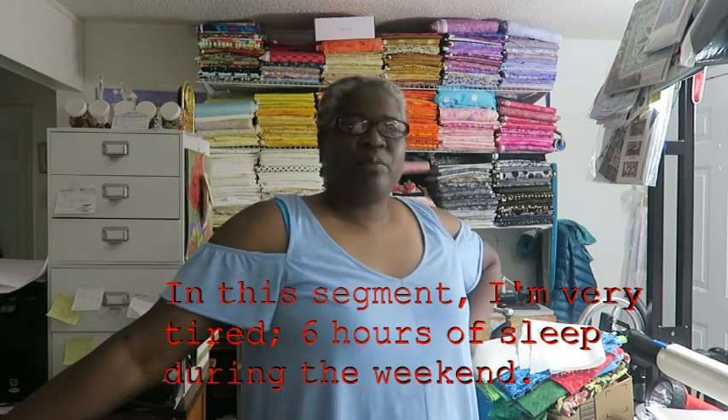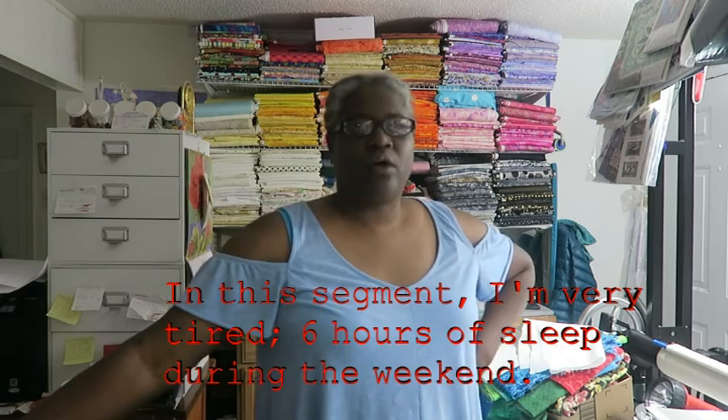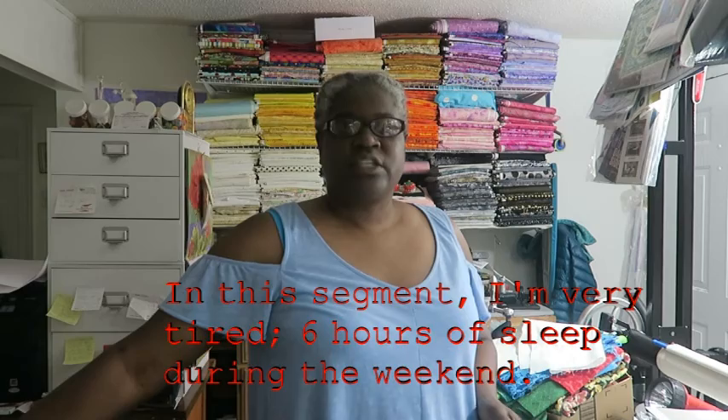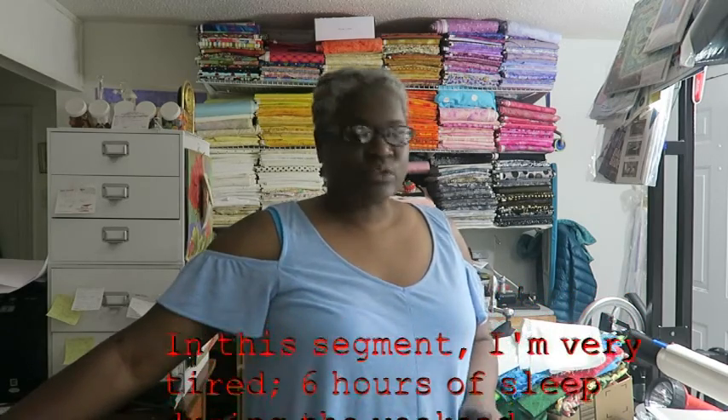Hi, it's T and I'm home from the card-making retreat. I thought I would do a haul. I know this is not quilt-related, but I like to share all crafts just in case some of you quilters have cross-crafting skills. I'll start with the stuff that was free.